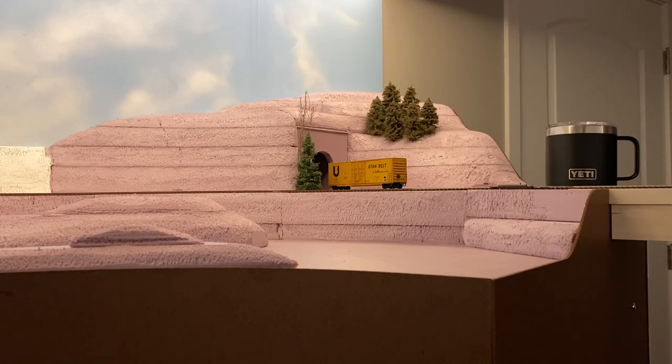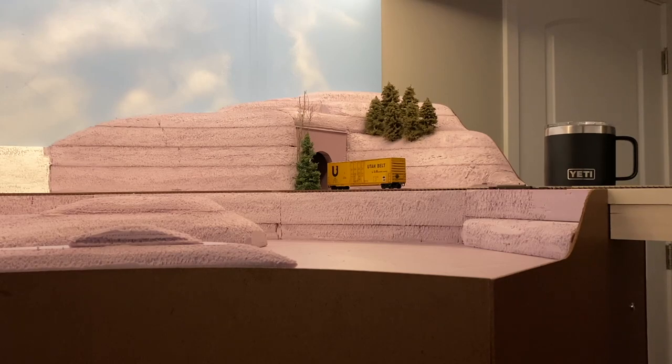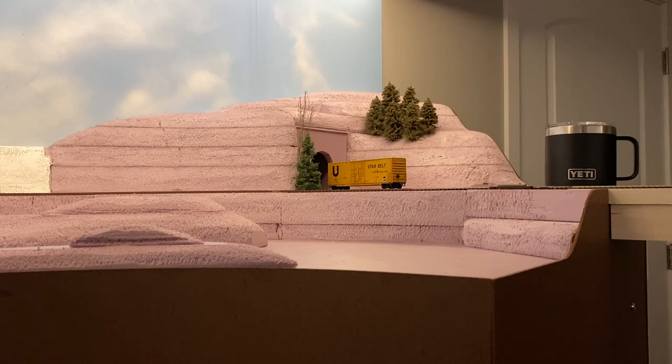That's my update for now. The next updates are going to start being a little more spread apart because I'm going to be working on either starting landscaping or the background. I haven't decided which one I'm going to do first, but in between all that, I'm doing trees.